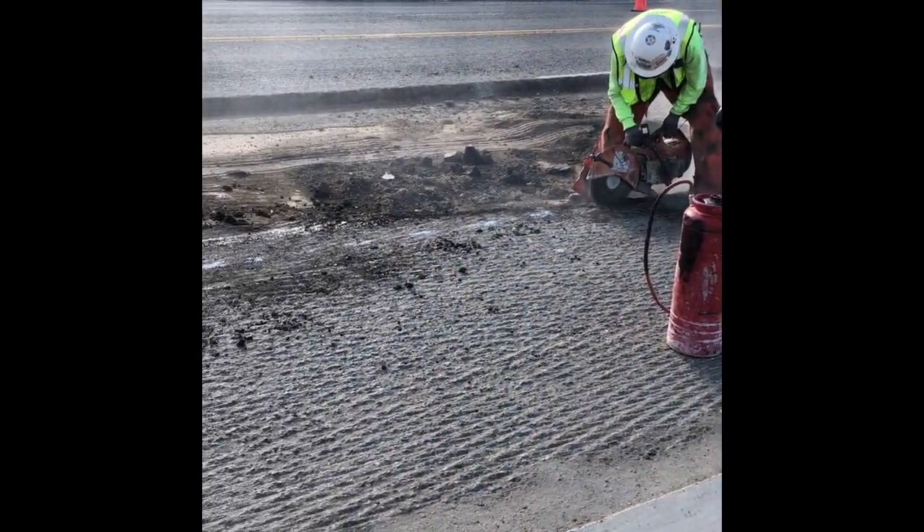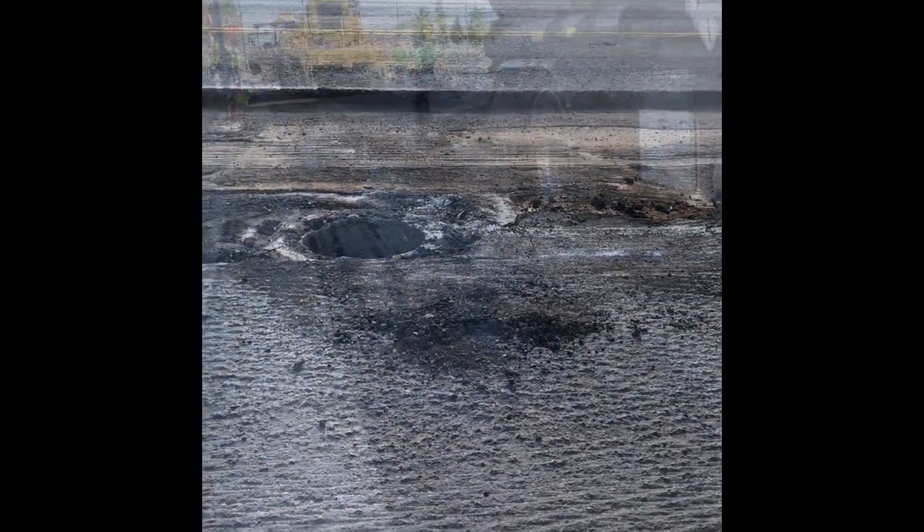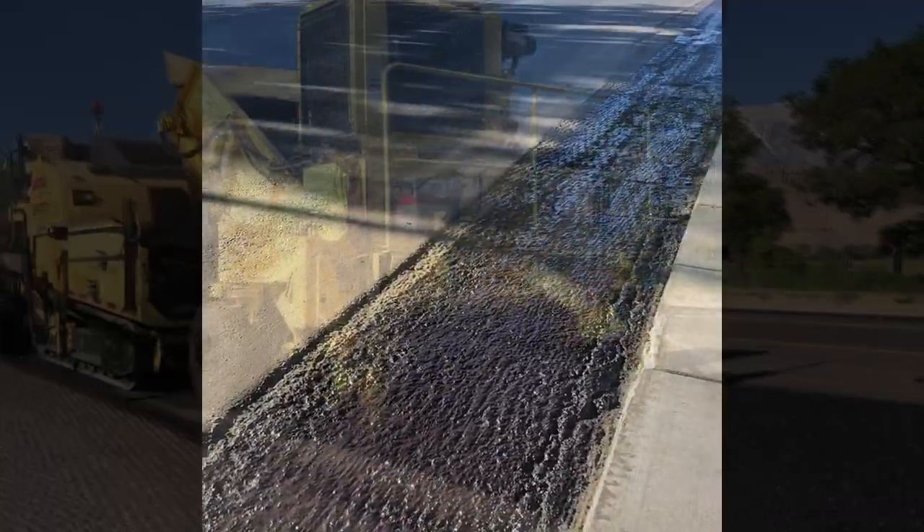The two last steps before paving were to cut up the areas around the utilities so we could lower them, and to spread tack oil onto the freshly grinded surface.